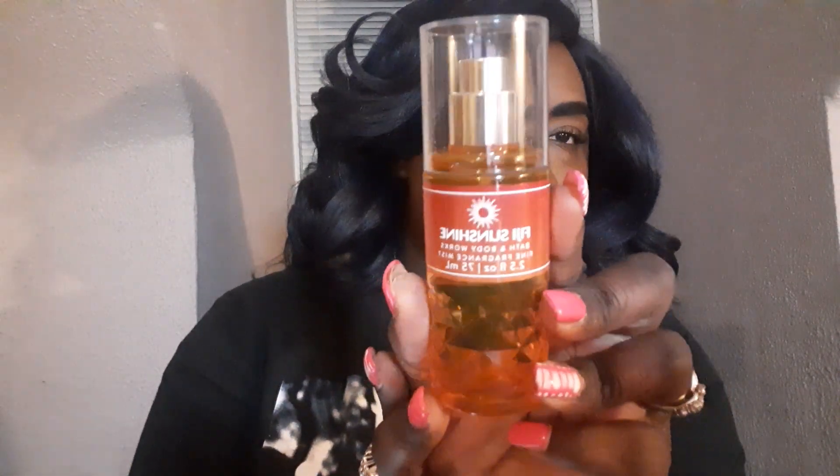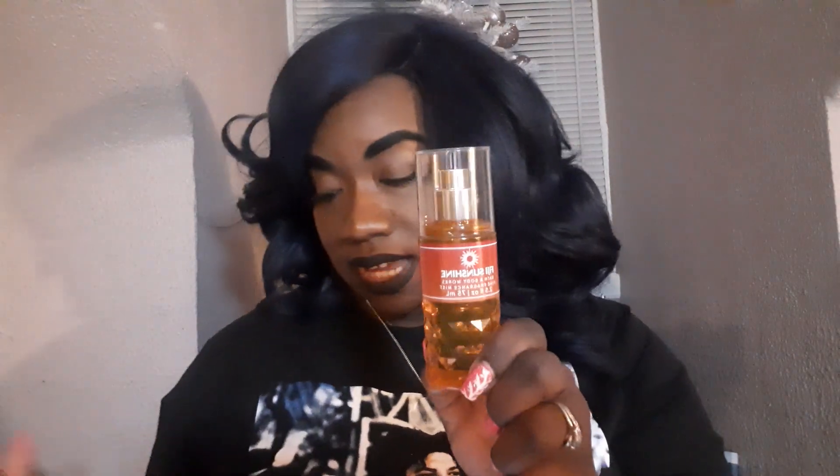Hey you guys, it is your girl Kia VL up in the building! Today we are going to be talking about Bath and Body Works' new spring fragrance, which is actually a repeat offender — she's been in the store before, she's not a new fragrance. It is Fiji Sunshine. Look how beautiful the packaging is, it's so cute. I did a little Google search and the last time this came out was in 2020, so it's been about three years since its release, and they're bringing it out with a bang with this packaging.